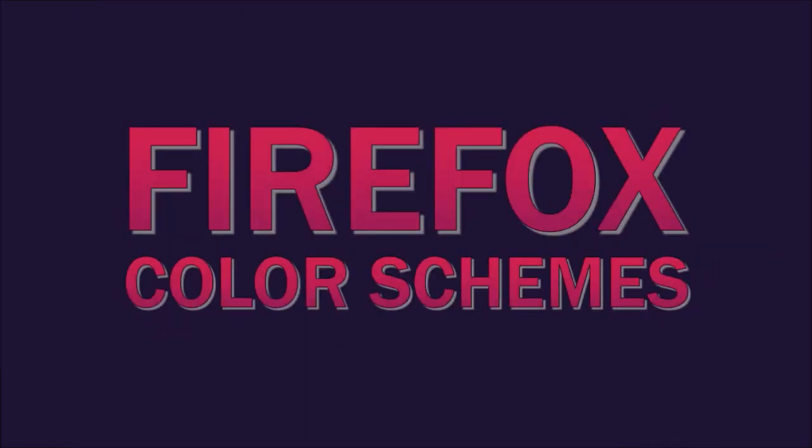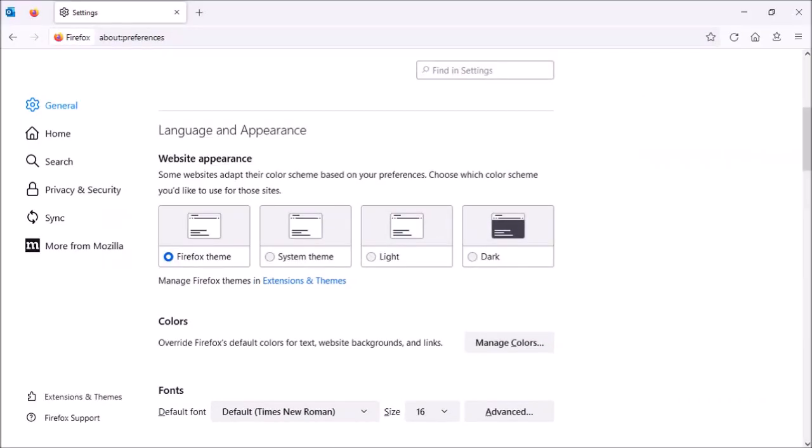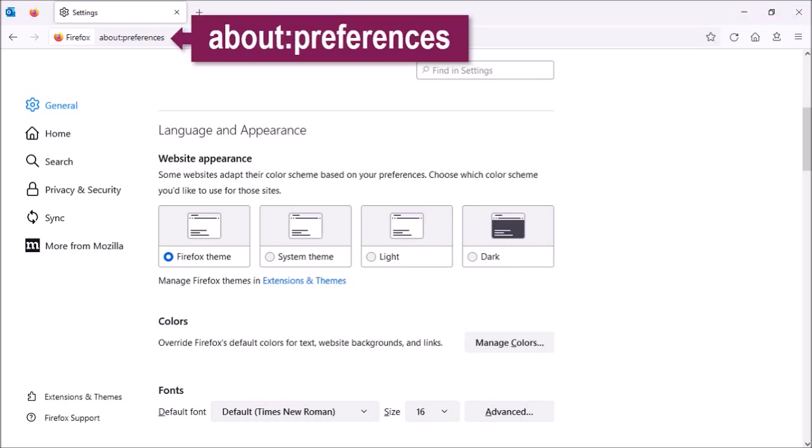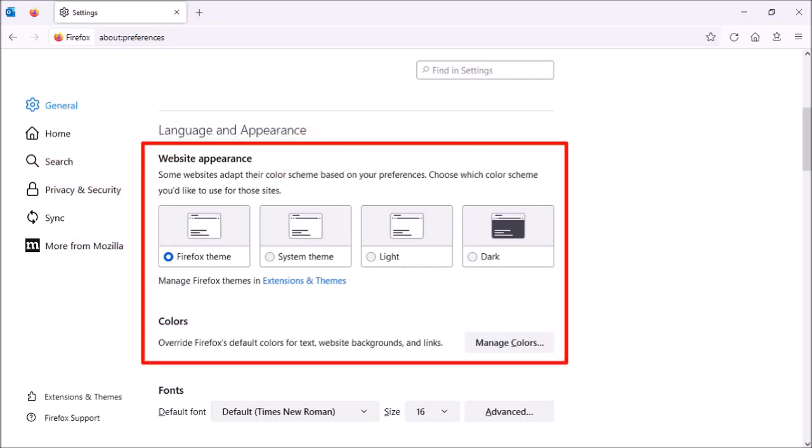Thirdly, Firefox Color Schemes. Users can now choose preferred color schemes for websites. You can do so by going to about:preferences, in the General tab under the Website Appearance section.